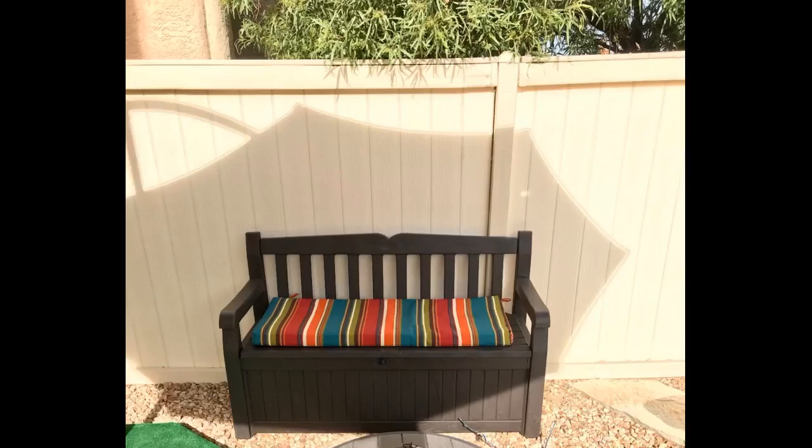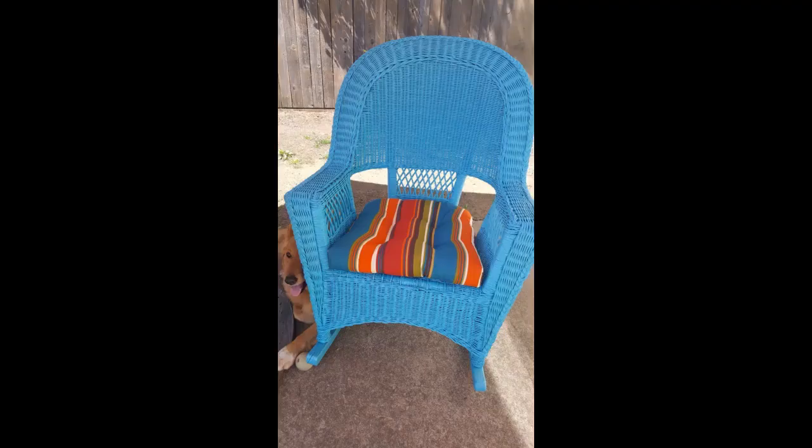Just right. Used this for the 8-foot bench I made. I absolutely love this cushion. It's a perfect fit, thick, and colorful. It's great quality and priced perfectly. I'm so glad I bought it.